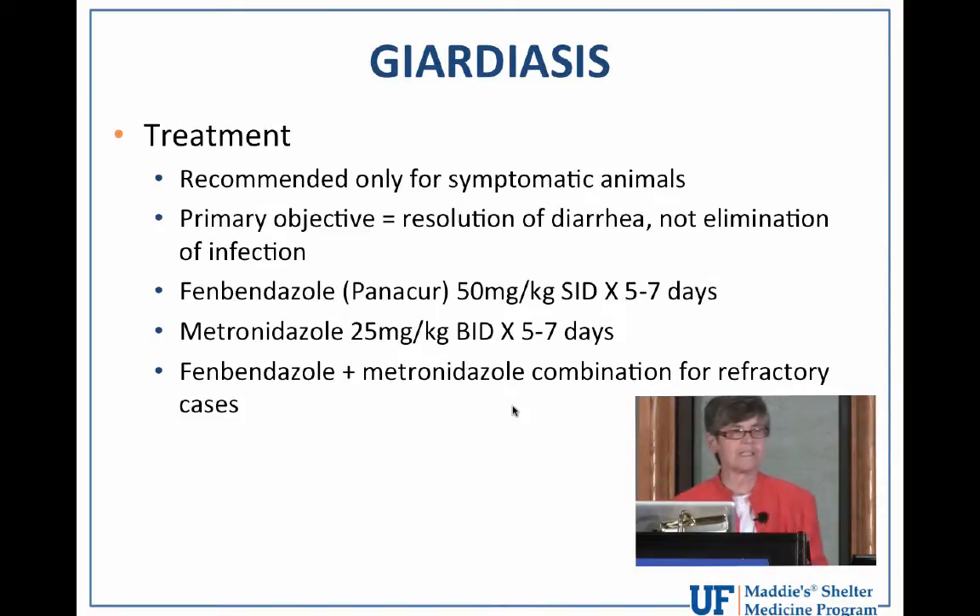In other words, we shouldn't be screening asymptomatic dogs and cats in the shelter environment just to see if they are or are not shedding giardia cysts. The thing to keep in mind about treatment is that the primary goal is resolution of diarrhea, not necessarily complete elimination of infection. And the most recommended treatment of choice for dogs and cats is fenbendazole, or Panacur, which has to be dosed once daily for five to seven days.